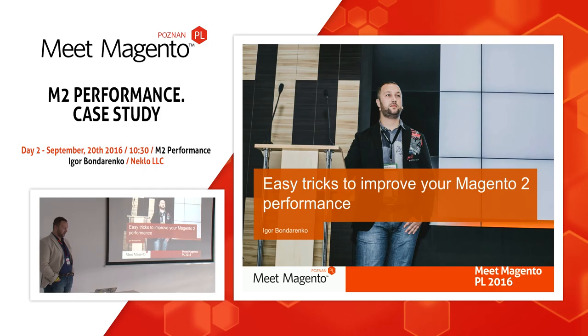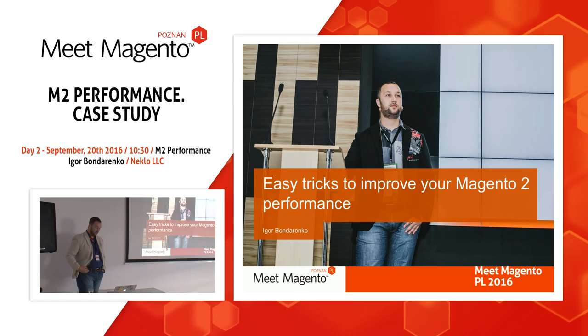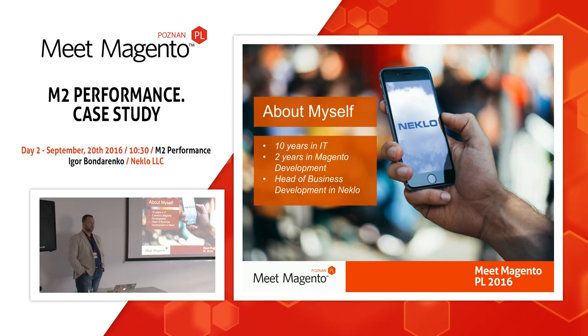Hello everyone! Today I want to talk with you about main Magento 2 performance bottlenecks and how to avoid these bottlenecks on real projects. My name is Igor Bondarenko and I am a head of business development in Necla. I work in IT more than 10 years and the last 2 years I am involved in Magento development.